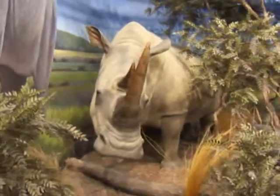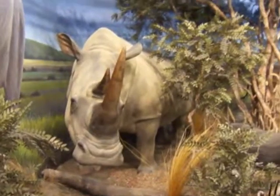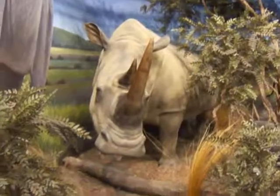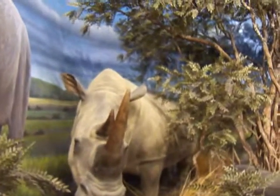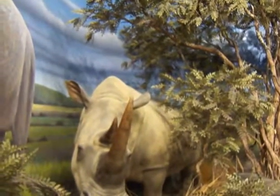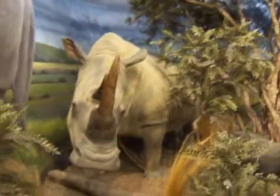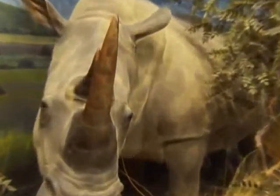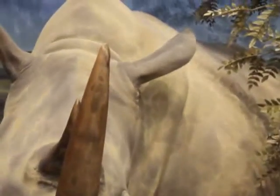Here we are at Cabela's hunting, fishing, and sporting store, where they have a museum and display different animals. This is the white rhino — he weighs 4,200 to 4,620 pounds, and stands 63 to 67 inches in height. That's something.